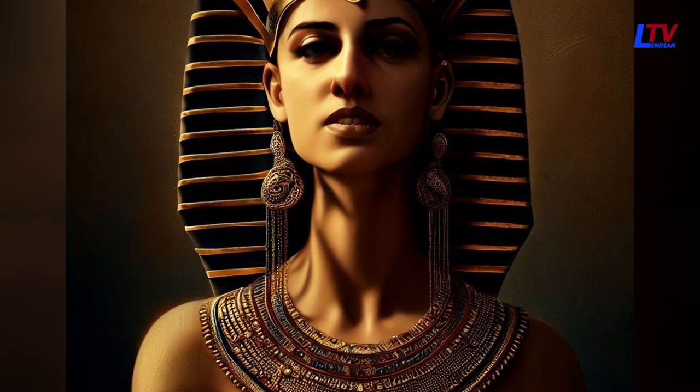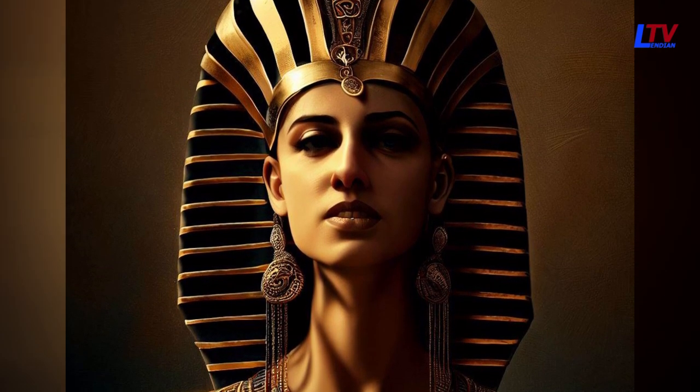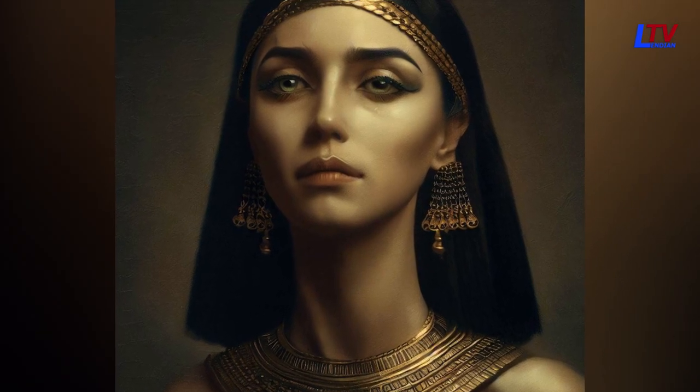Cleopatra VII was one of the most famous queens of ancient Egypt, and her legacy is still felt to this day. Today, we're going to take a look at some of the top depictions of her in ancient art.